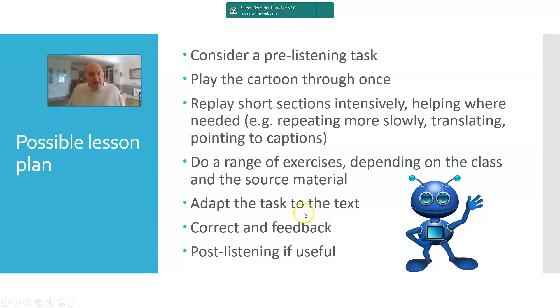Because of the nature of this input, which is less comprehensible than you might like, it is a bit about adapting the task to the text — what you decide to do with a particular cartoon might depend on its content. Once you've worked through any exercises, you'll want time for correcting and feeding back, and then maybe some sort of post-listening exercise. I'll give some suggestions about that in a moment.